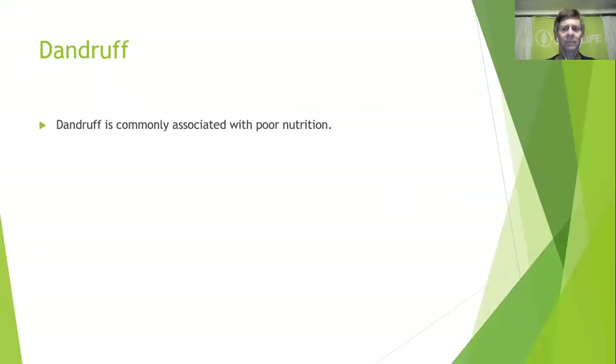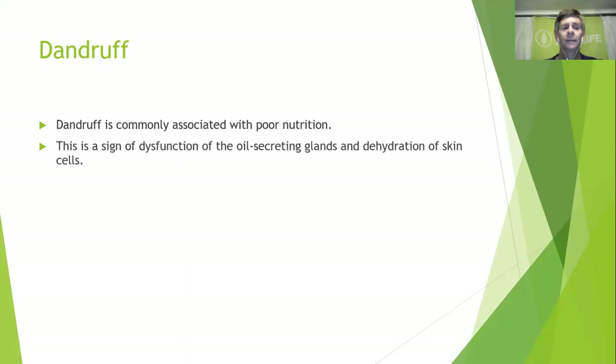Dandruff is a very common problem. It's commonly associated with poor nutrition, so standing behind someone in a queue and seeing that gray stuff on their collar is actually a good way to open a conversation. Dandruff is a sign of dysfunction of the oil-secreting glands and dehydration of skin cells — basically it is skin cells in the scalp that are dying and then flaking off.